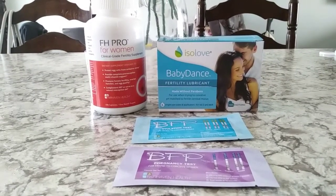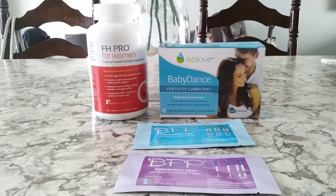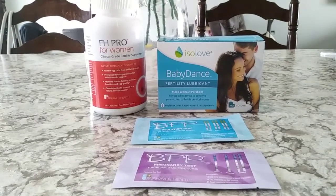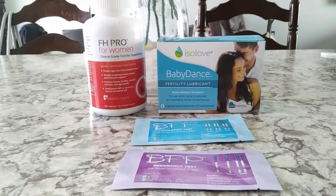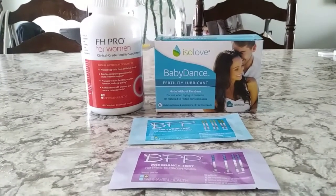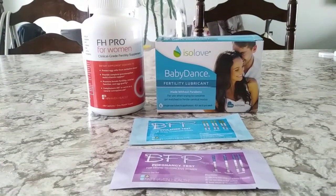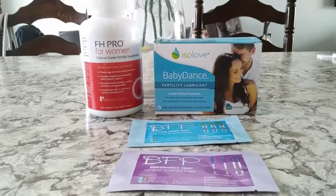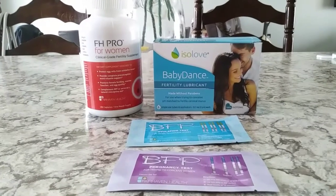Hey ladies, I just wanted to give a quick review video of some of Fairhaven Health's products. If you're not familiar with Fairhaven Health, they are a company that has supplements and products. Those who are trying to conceive, pregnant, or breastfeeding have known about Fairhaven Health for quite a few years, and I just never had the chance to try their products. So I decided to reach out to them a few weeks ago and I was surprised to get a couple of these products in the mail to try, and I am very, very happy with my results. I definitely think that any of you that are trying to conceive should give these products a try — they are definitely worth it.